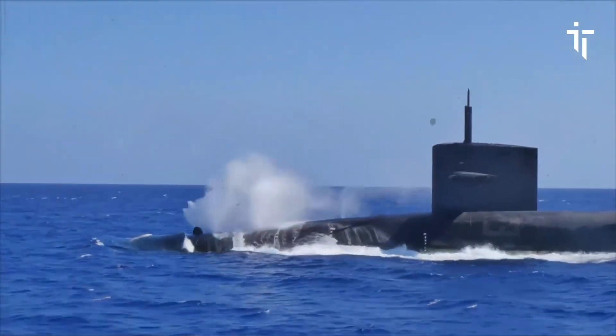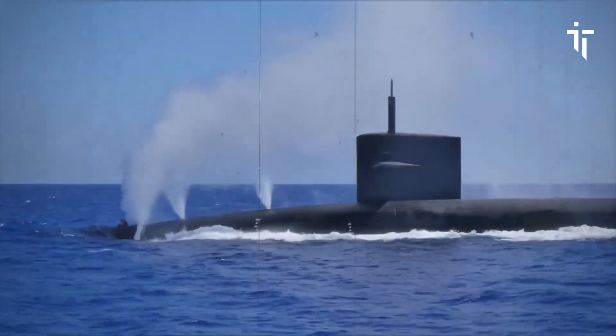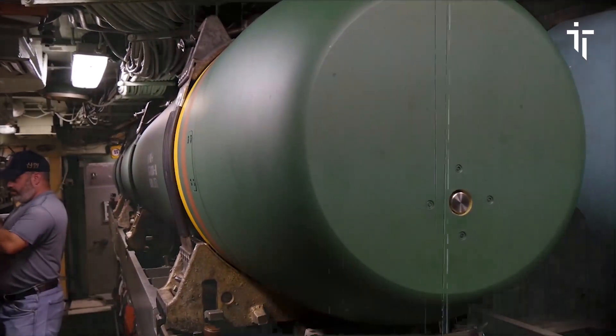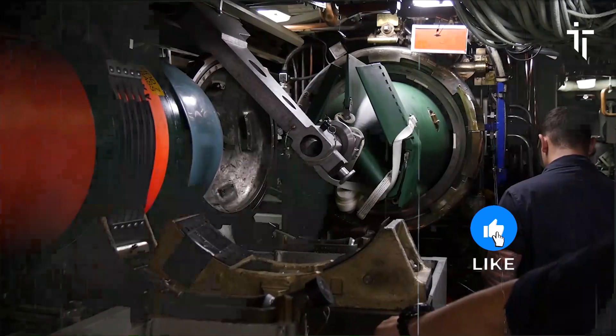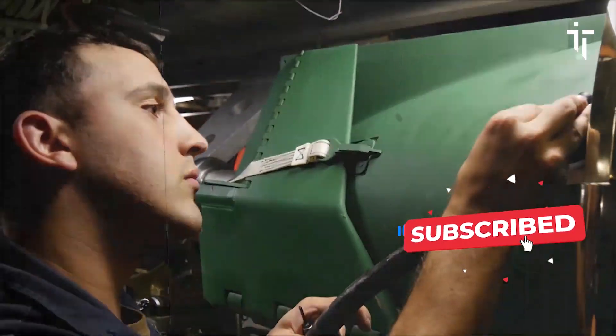Welcome back to Iron Tech. In today's episode, we will dive into the USS Olympia, playing with harpoon missiles. The Los Angeles-class fast-attack submarine USS Olympia holds a significant place in the history and capabilities of the United States Navy.